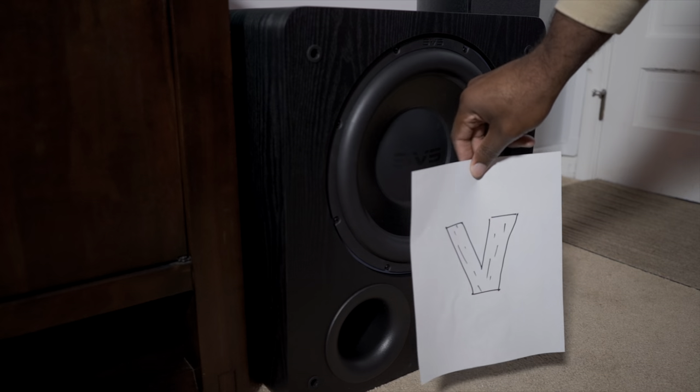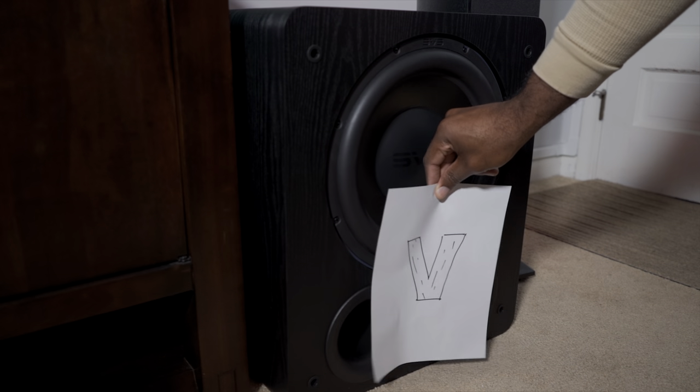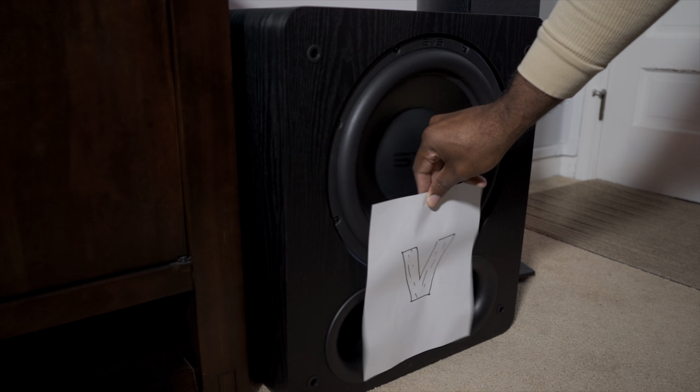My initial impression was spot-on, because in every situation I placed the sub in for testing, it passed with flying colors. In a home theater setting the sub is phenomenal — the sheer output, poise, and speed of the PB3000 was a joy to experience.